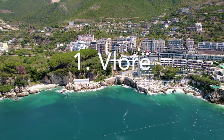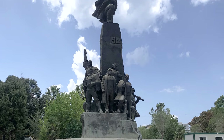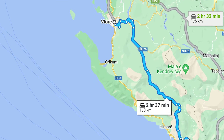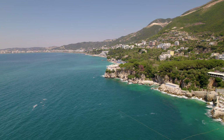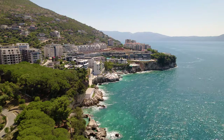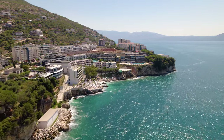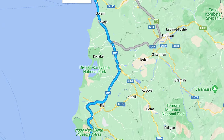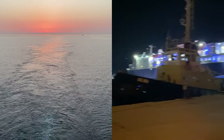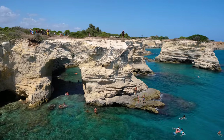Vloda is a harbor city that holds special meaning for Albanians, as this is where the country declared its independence from the Ottoman Empire at the start of the 20th century. It's the northernmost point of the Albanian Riviera, where the Albanian Alps meets shores bathed by the Adriatic and Ionian seas. It's the biggest city in the region, about a three-hour bus ride from Tirana for about four euros one way, with a large port connecting to Brindisi in Puglia, Italy.